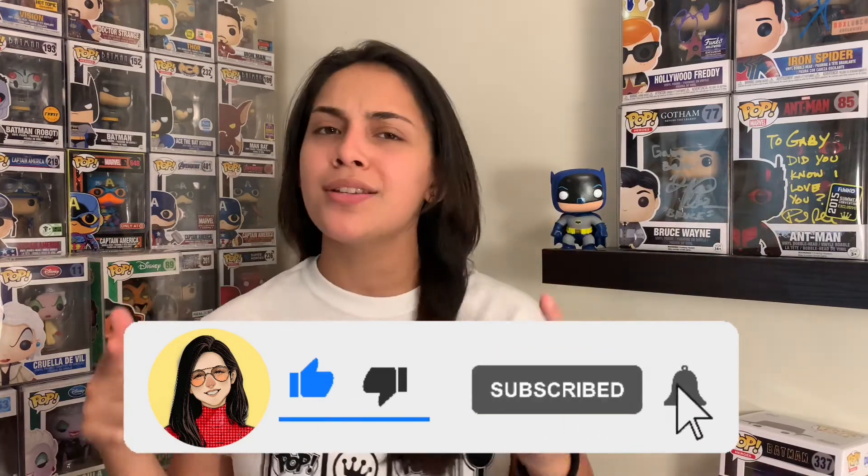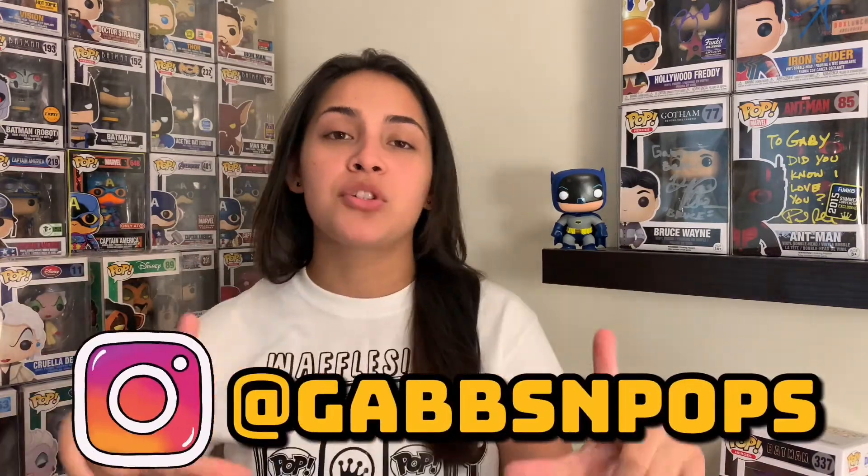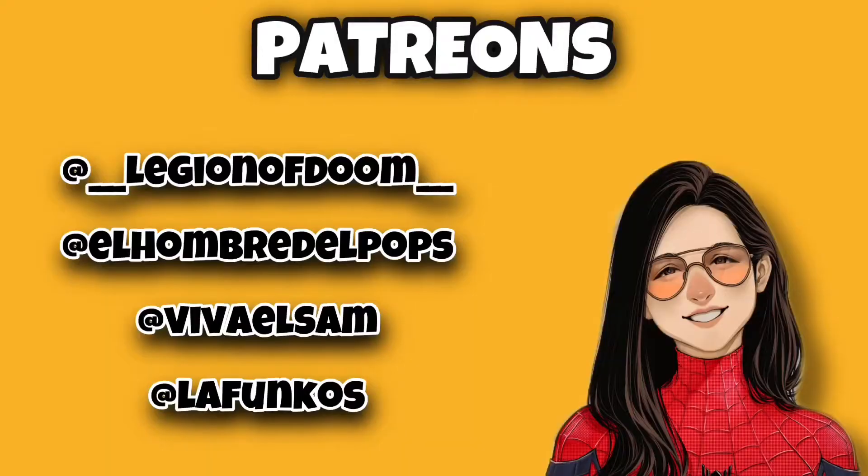Click the like button if you liked this video and subscribe if you want to hear more from me. Don't forget to tell me in the comments what your favorite part of this unboxing was. Mine? I honestly liked everything I got today. Follow me on Instagram as Gaps and Pops so you know what I'm up to every day. Big shout out to all my patrons — thank you so much for supporting me. If you'd like to become a patron, check the link in the description; you can get free stickers and free Pops every single month. Thank you guys so much for watching — I'll see you next time, bye!